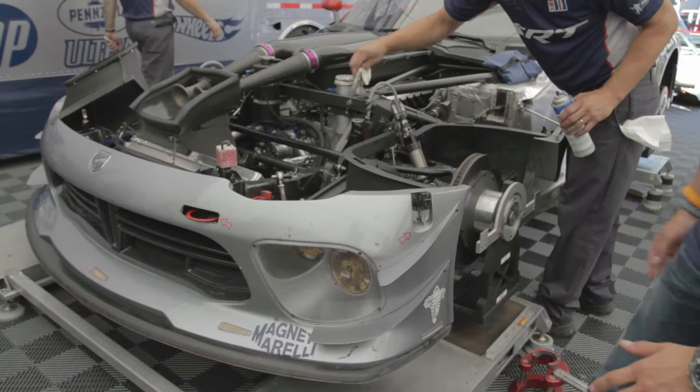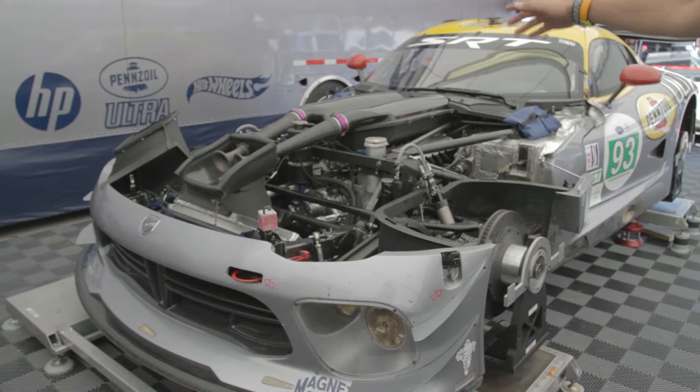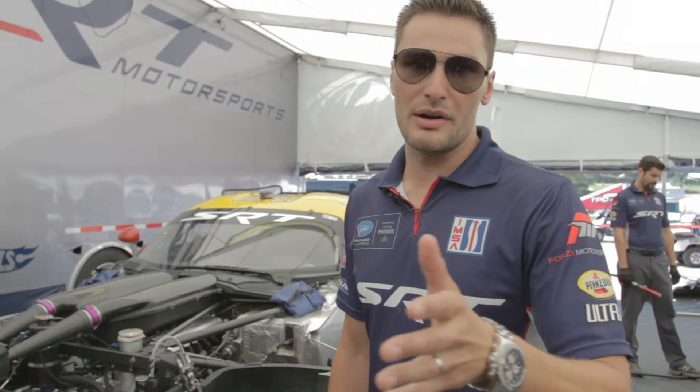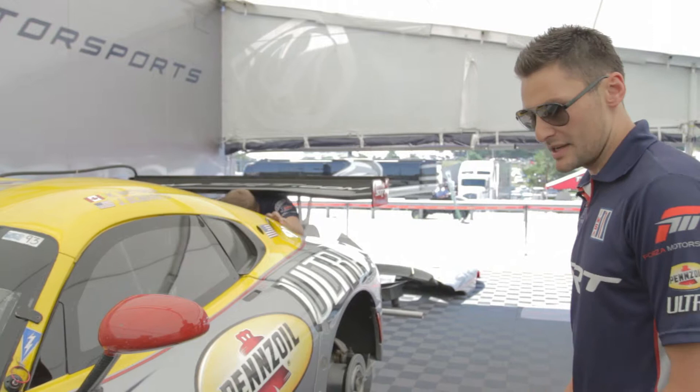One of the aero enhancements are these dive planes right here. The wind comes from the front — the faster we go, the more downforce comes onto the front dive planes, onto the front nose, goes onto the hood, then over the car onto the rear wing. Underneath the car there's also a big flat bottom which produces a lot of downforce at high speeds. Aerodynamic effects start anywhere around 80 miles an hour up to 180 miles an hour. Even the mirrors are very thinned out for aero.